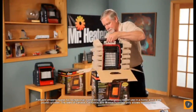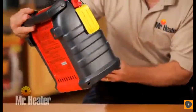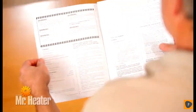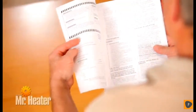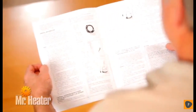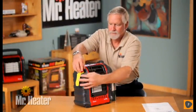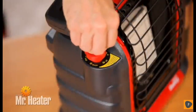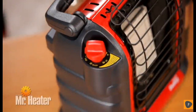First, remove the unit from the box and check for any shipping damage. It's very important that you read, understand, and follow all safety instructions and warnings in the manual before setting up and operating the unit. During operation, the heater and attached cylinders must be in an upright position. To start setting the unit up, make sure the four-position control knob is in the off position.